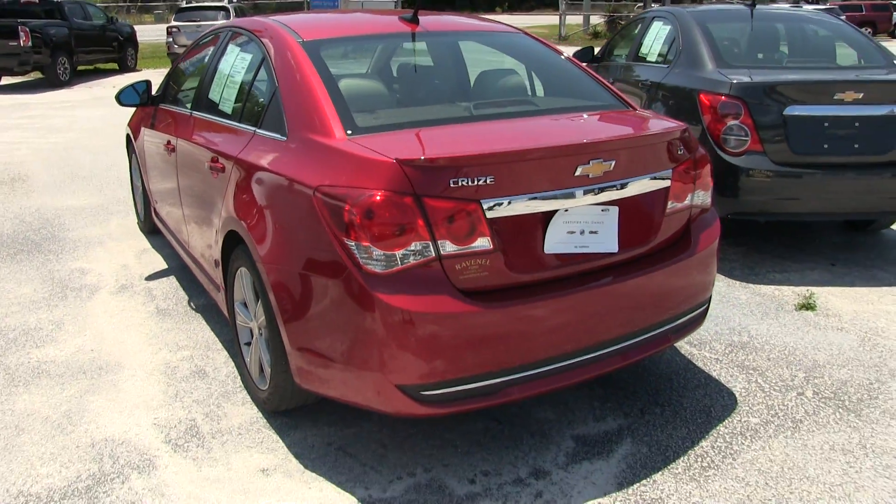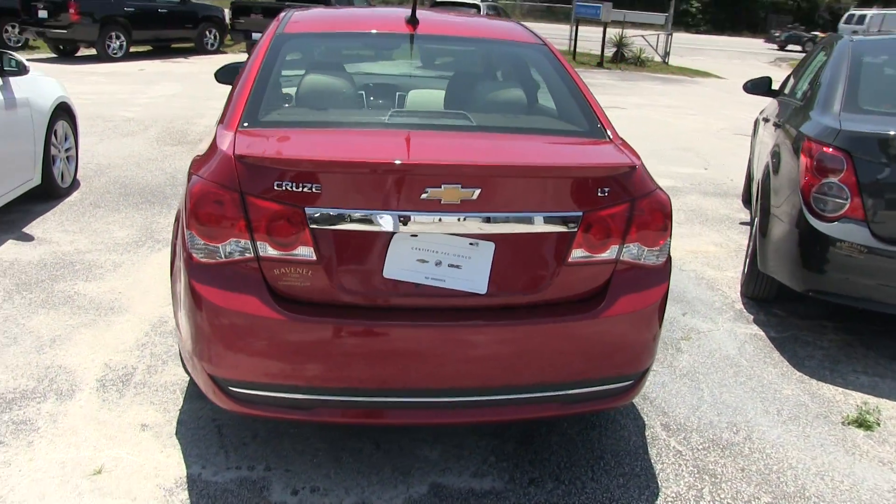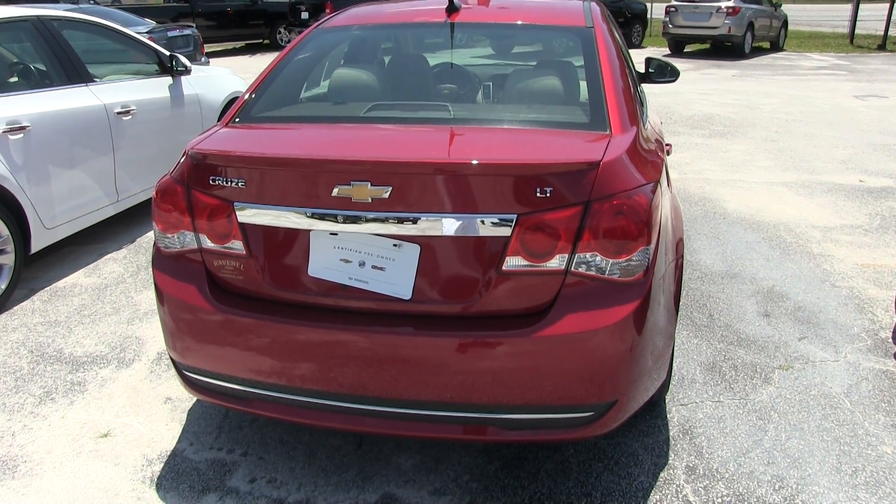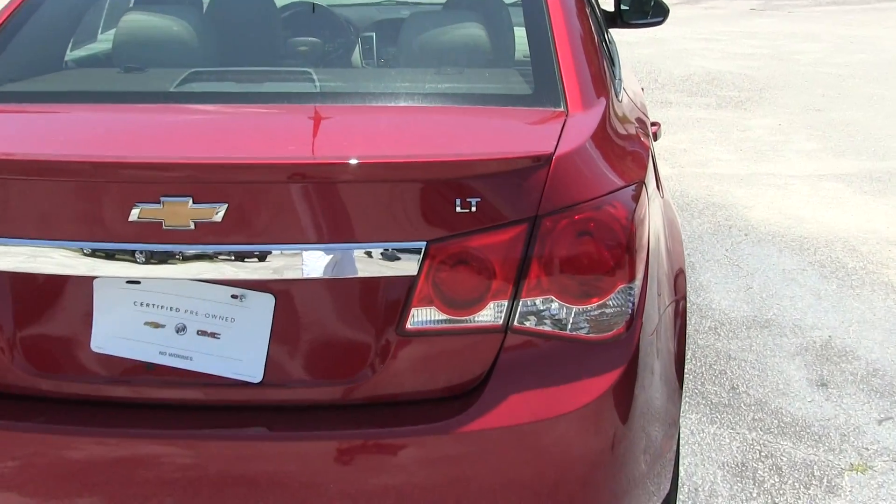Certified pre-owned with Marchant Chevy. You may ask, what is certified pre-owned? Well, that's going to add an additional warranty above the manufacturer's warranty. Let's just say you might be covered up to 100,000 miles.